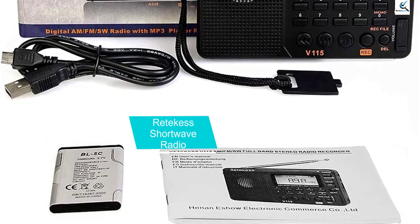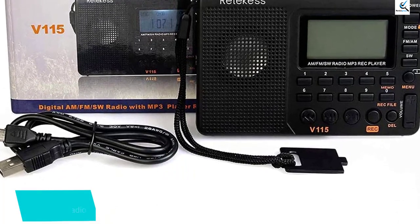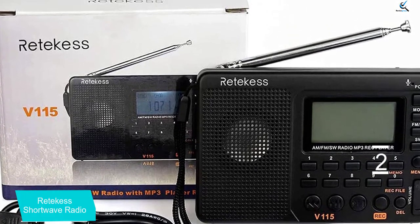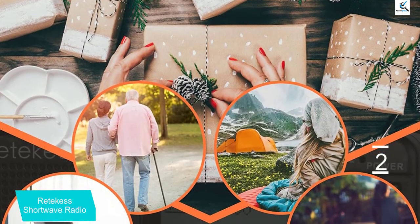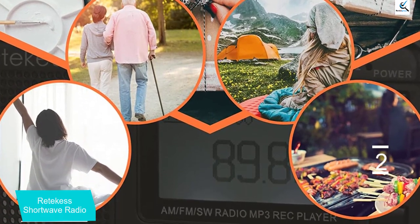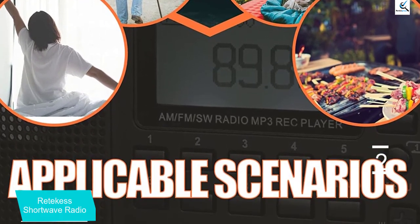At number 2, we have the Retevis Shortwave Radio. Retevis has come up with a portable radio which consists of multiple functions in one. It enables the user to enjoy loud and clear audio, which also supports manual and automatic search for different FM, AM and SW bands. It can alternatively work as a recorder with an inserted TF card and features three recording modes: radio recording, cable-in recording and mic recording.